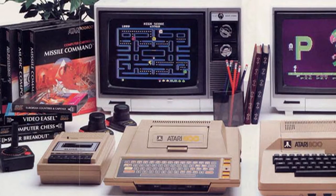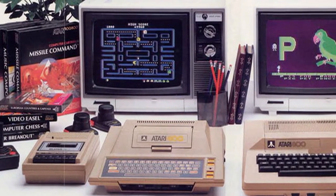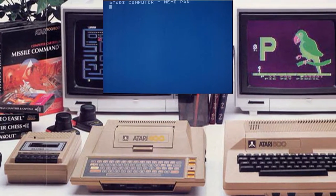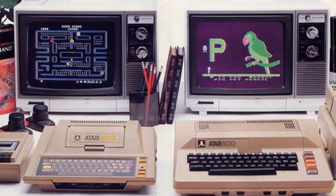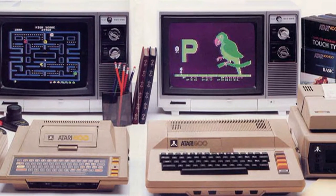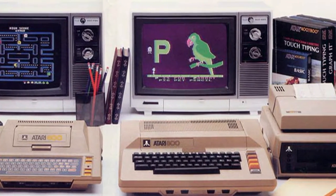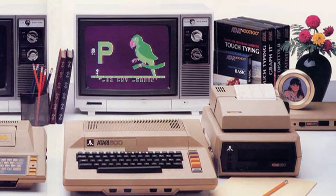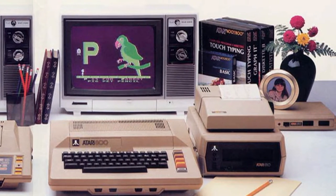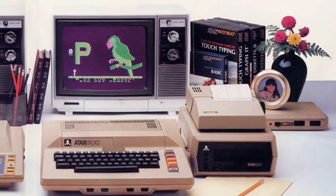The Atari 400 came with Memo Pad. I'm not sure what you'd do with a Memo Pad — I guess I think notes. I have no idea if you can even save them. But maybe back then it came in handy — maybe it said something like 'remember the vacuum.'